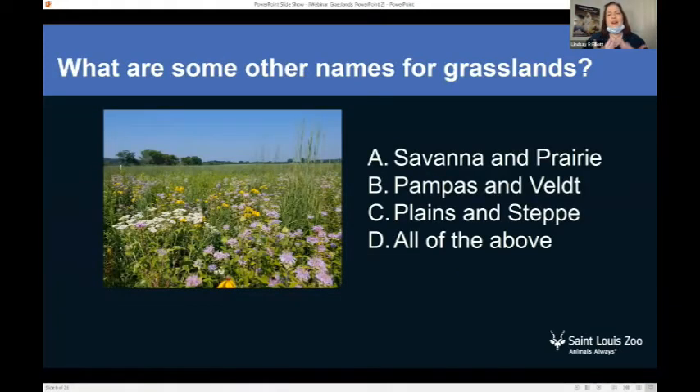What are some other names for grasslands? The options are: A — savannah and prairie; B — pampas and veldt; C — plains and steppe; or D — all of the above. If you chose D, all of the above, you're correct! That's a lot of names for one place — all of those names are grasslands in different areas of the world.